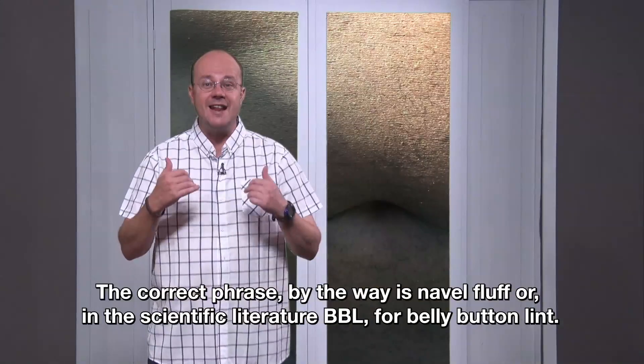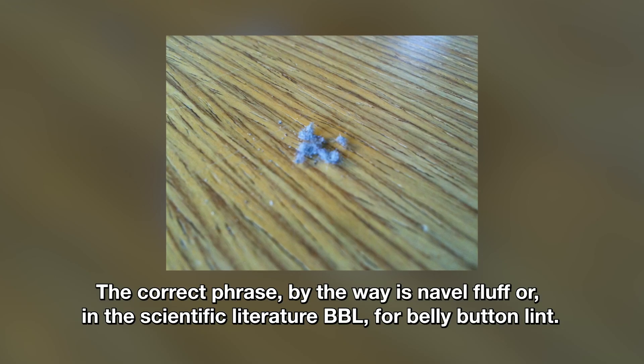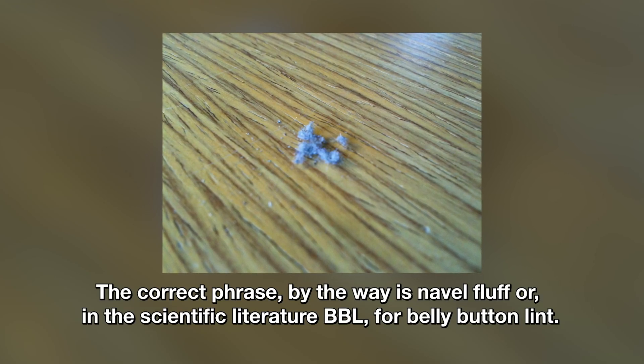The correct phrase, by the way, is navel fluff, or in the scientific literature BBL for belly button lint.